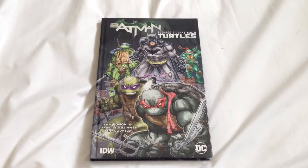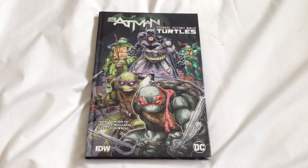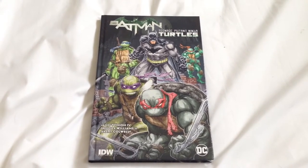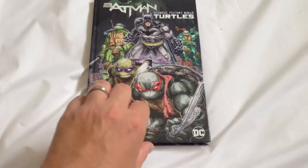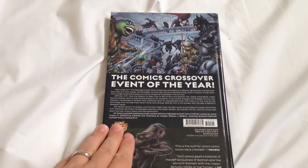Hello ComboBook fans. Today I'm just going to talk about the Batman Teenage Mutant Ninja Turtles crossover. I just picked this up today, read through it, loved it.